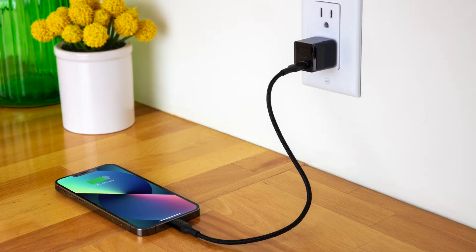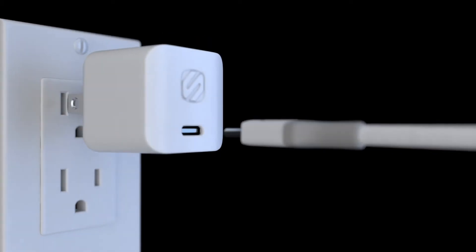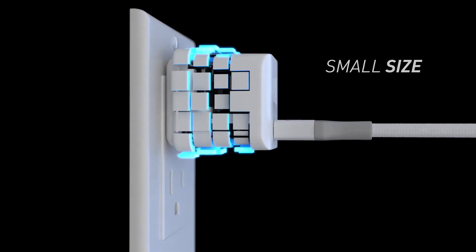The 30-watt mini power delivery home charger is like its mini car charger counterpart. It's hard to believe that this small charger puts out up to 30 watts.